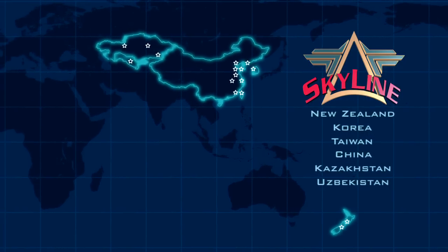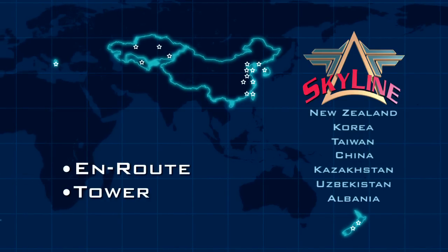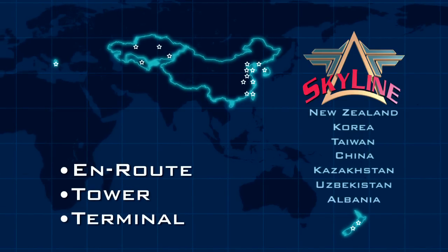Skyline provides the latest ATM services for en route, tower, and terminal areas, including procedural and flow monitoring.